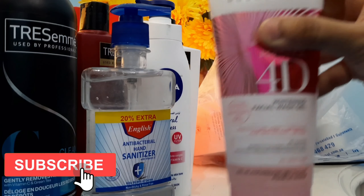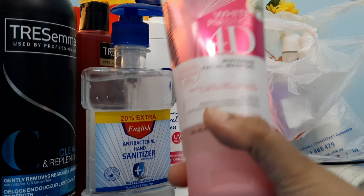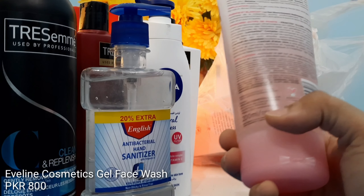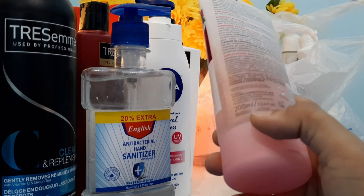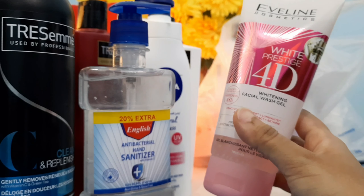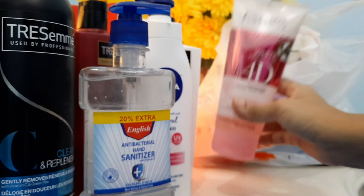Next I have the Eveline Cosmetics White Prestige 4D Facial Wash, which is a gel face wash. I really love this face wash because it is gel-based and does not dry out your skin — it is best suited for winters. For those of you who have dry skin, I definitely recommend this one. It is 200 ml.